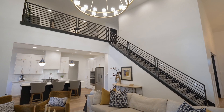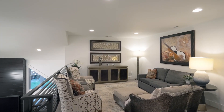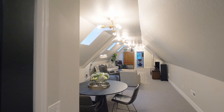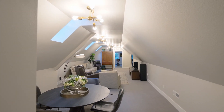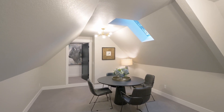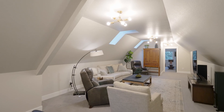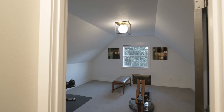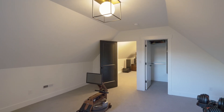You'll find an expansive upper level. Enjoy your favorite book in the tranquil sitting area, or host game night in the generous bonus room. You'll also find two more bedrooms, or enjoy ample space for your home gym or hobbies.